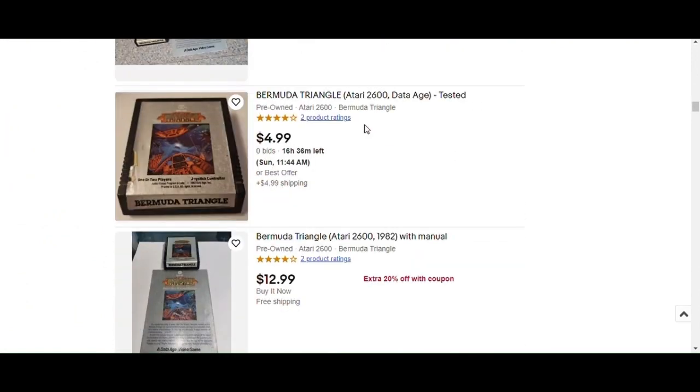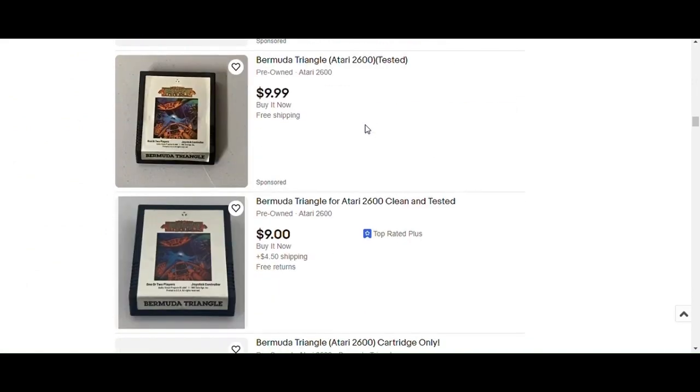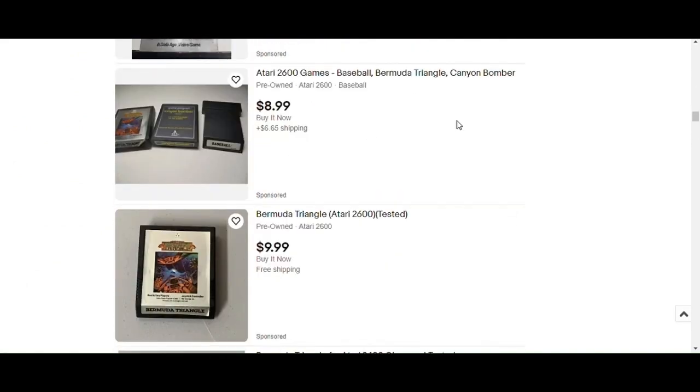Oh my god. Do you guys have this? I'm kind of curious. Alright, let's check it out.